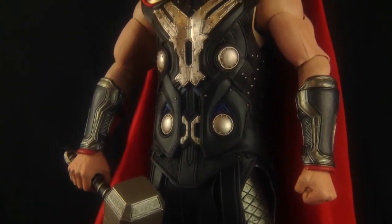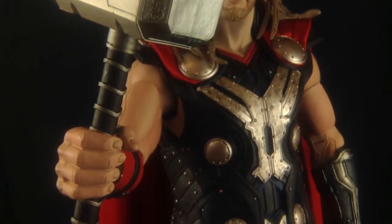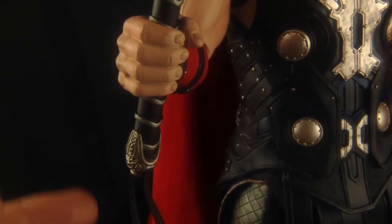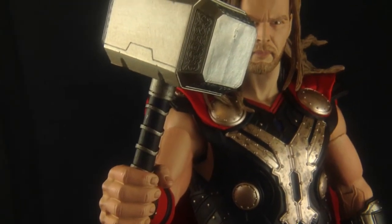They have done an amazing job with this guy. Thor comes with one accessory and one accessory alone — and that of course is Mjolnir. I absolutely love the detailing on Mjolnir. They've got a really nice Norse Viking-style deco around the edge and a really nice brushed steel effect going down to the handle. Fantastic detailing at the bottom too. It really does look incredible, and they have really gone to town getting it movie accurate.